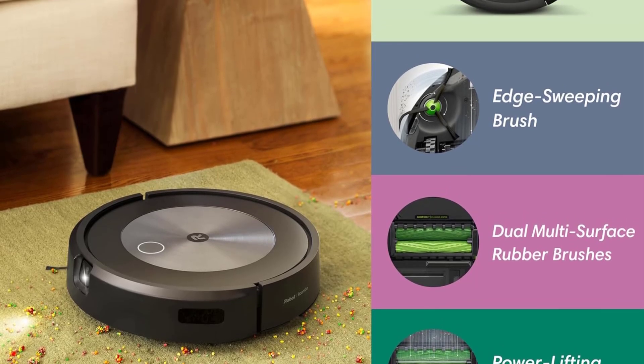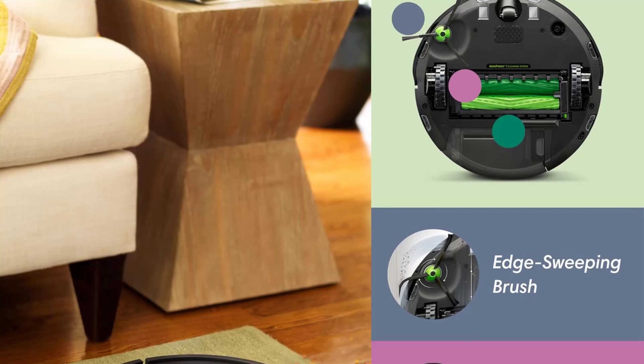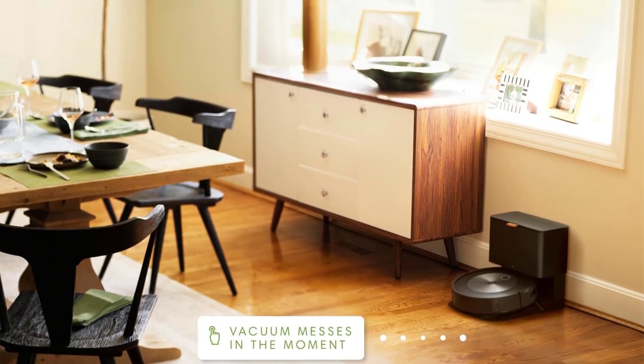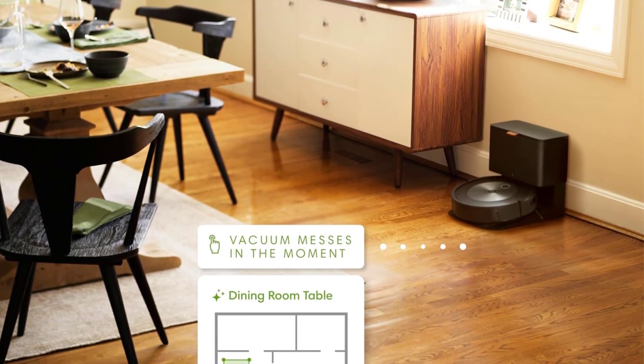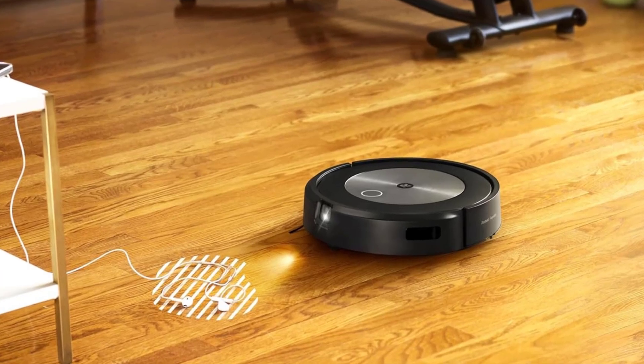In all the time I've used it — at least 8 months of weekly cleaning sessions — it's never gotten hair tangled in its brushes. Like the Eufy RoboVac 11S, its dustbin is fairly small. Unlike the Eufy, though, the J7 Plus has a docking station that both charges and empties the robot, and the dock's dustbin will hold up to 60 days worth of debris.